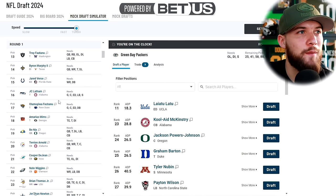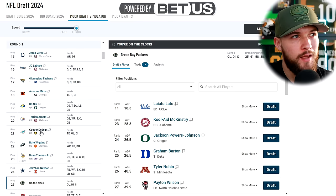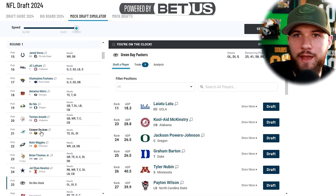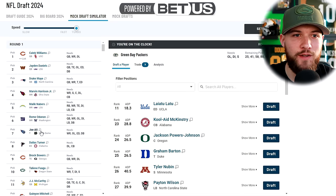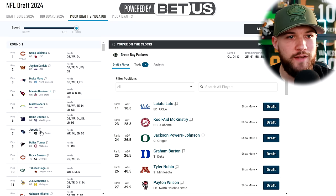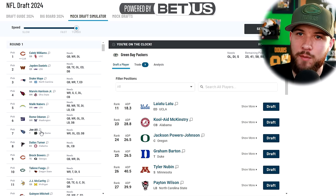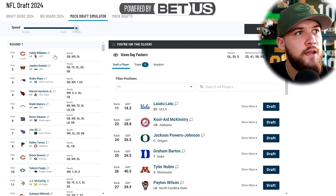We're on the clock. I didn't feel the need to trade up this time, although there were two cornerbacks at 20 and 21 — Terry Arnold and Cooper Dejean. I traded up to 19 last week for Terry Arnold, so I don't want to make every single mock draft the exact same. The point of these things is to give different scenarios and situations to see — hey, if the Packers went this route, how would the rest of the mock play out?